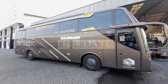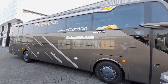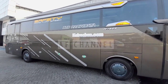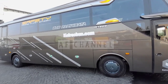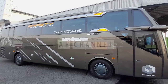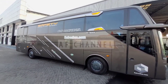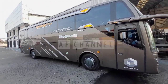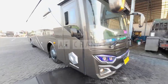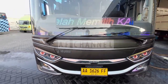Oke teman-teman semuanya, kali ini saya akan mereview unit bis pariwisata dari kairosbus.com. Tampilan dari samping bisa kita lihat dengan karoseri Adiputro Jetbus 3 Plus. Ini selendangnya varian terbaru dari Jetbus 3, dengan warna abu-abu dari kairosbus.